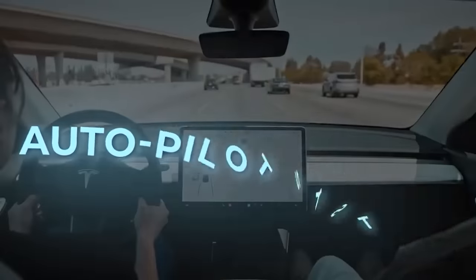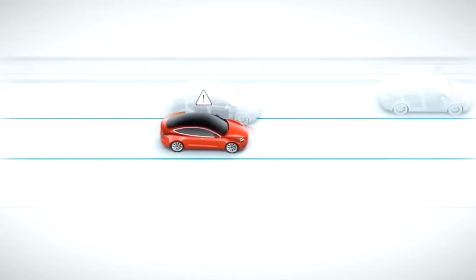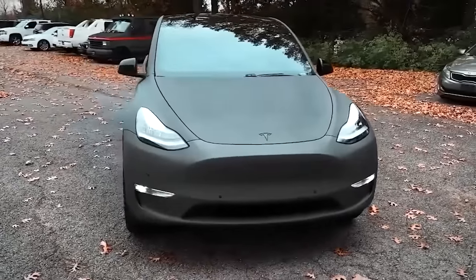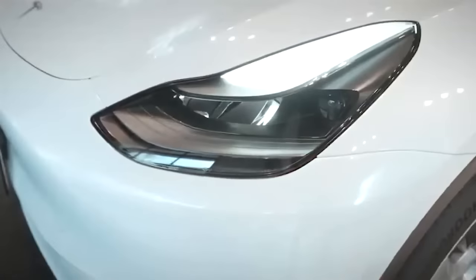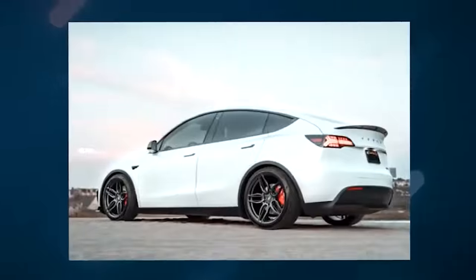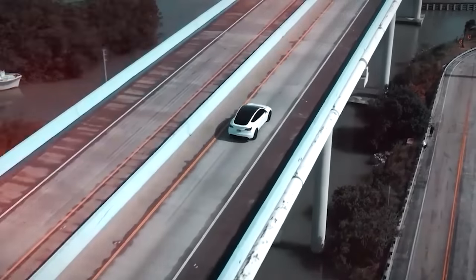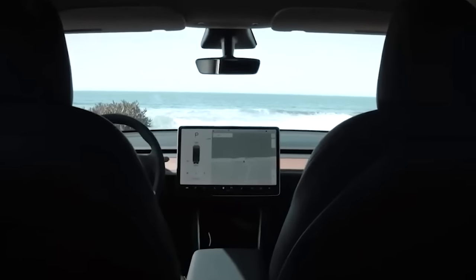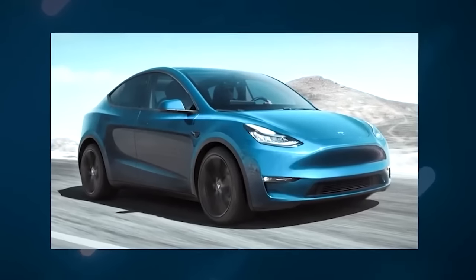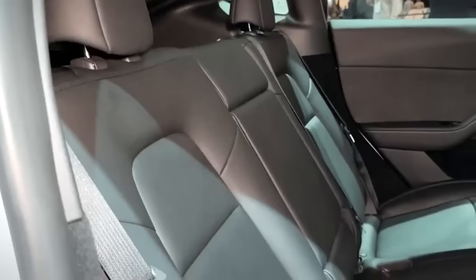One of the coolest features of the Model Y is its autopilot system. With autopilot, the Model Y can handle much of your driving, taking the stress out of stop-and-go traffic and making long-distance trips a breeze. When it comes to the design of the Model Y, it's hard not to be impressed. The Model Y exudes a sense of sporty sophistication, from the sleek lines and aerodynamic shape to the bold and aggressive front fascia. The exterior design isn't just about looks — it's also designed for functionality. The aerodynamic shape helps reduce drag and improve range, while the front fascia and hood design improve visibility and reduce wind noise. With standard all-wheel drive, the Model Y is ready for just about any road condition.